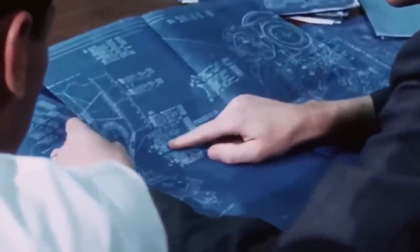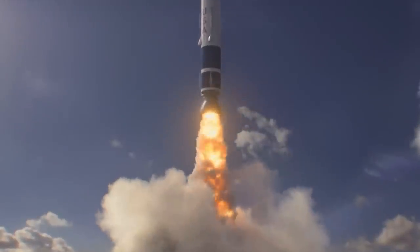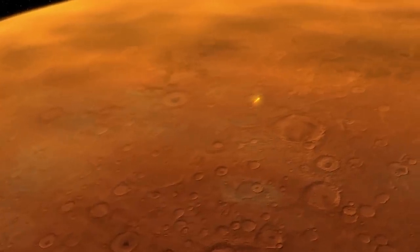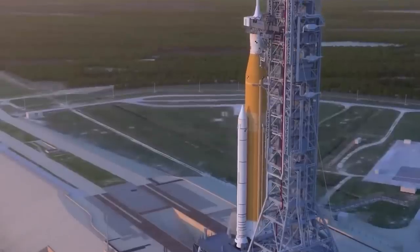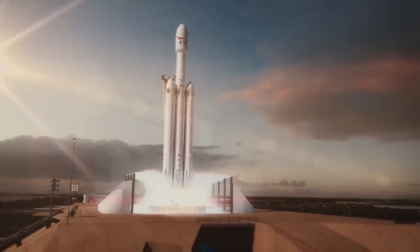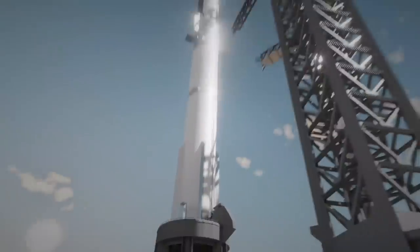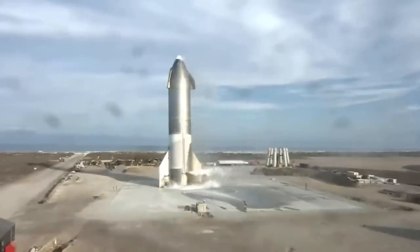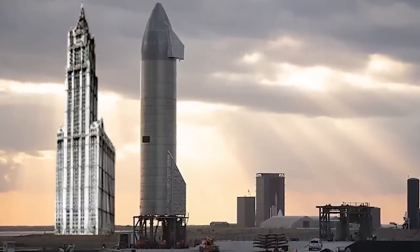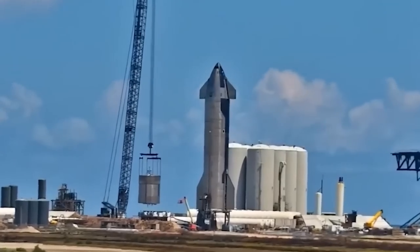In 2016, SpaceX had a 12-meter diameter ITS rocket design, designed to launch 300 tons to orbit and, with refueling, 450 tons to Mars. The ITS was about double the volume of the current Starship Super Heavy but had three times the payload. If the 18-meter Starship 2.0 had similar scaling, then it would have nine times the payload of the Starship. A 240-meter-tall rocket would be twice as tall as the Woolworth Building in New York, about 75% as tall as the Eiffel Tower, and twice as tall as the Statue of Liberty.